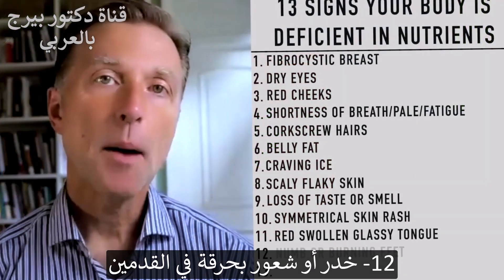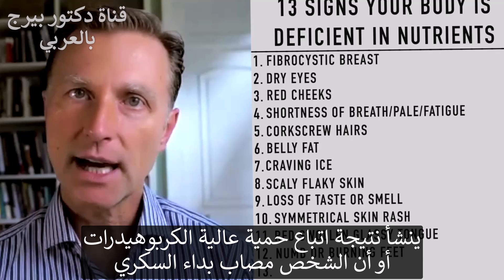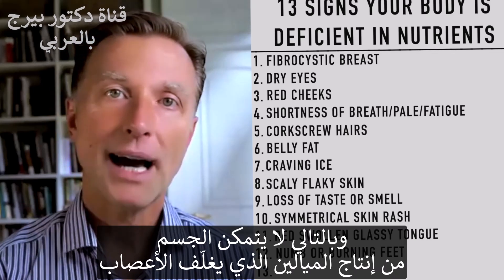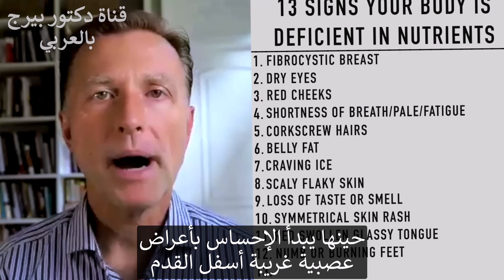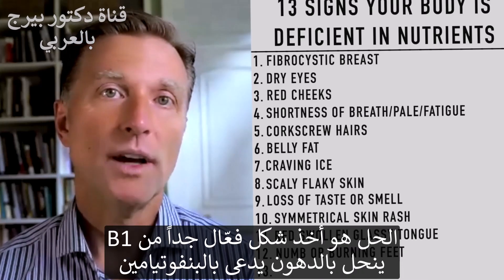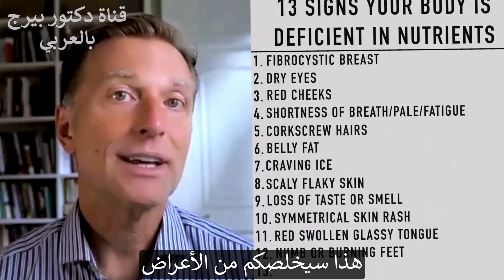Number twelve: numb or burning feet is a B1 deficiency, usually from a high-carbohydrate diet or diabetes, where excess sugar depletes B1. Without enough B1, your body can't make myelin — the sheath surrounding nerves — and you start getting neurological symptoms on the bottom of your feet: numbness, tingling, burning, or pain. To address this, take a fat-soluble form of B1 called benfotiamine, and also change the diet.